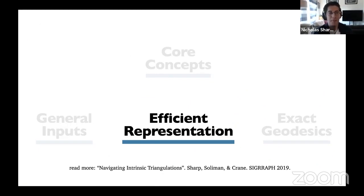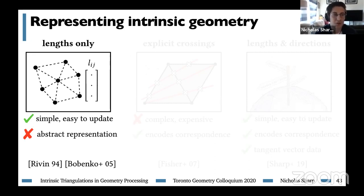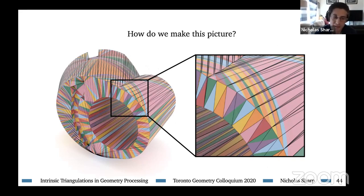Now let's move to the comfortable realm of manifold triangle meshes and talk about a richer representation for intrinsic triangulations, which will open the door to tasks beyond just building the Laplace matrix. This work appeared in Navigating Intrinsic Triangulations at SIGGRAPH 2019. The starting point is to store the length of every edge — great because it's simple and easy to update, but in some sense abstract. Just knowing edge lengths doesn't tell you how the intrinsic triangles lay across the surface, which stops you from visualization and from implementing higher-level algorithms that might want to work with tangent vectors or track correspondence between the intrinsic and original mesh.